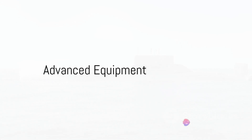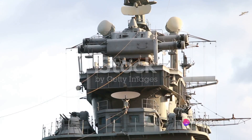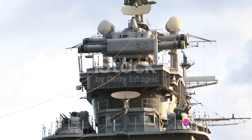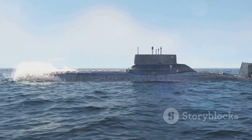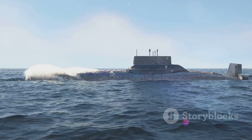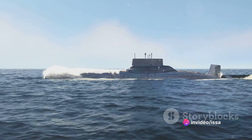The equipment on board the Zumwalt-class destroyer is nothing short of state-of-the-art. It includes the highly advanced SPY-3 multifunction radar system, which provides unmatched detection and tracking capabilities. It also boasts an integrated power system, which can distribute power to weapons, sensors, and propulsion systems as needed.